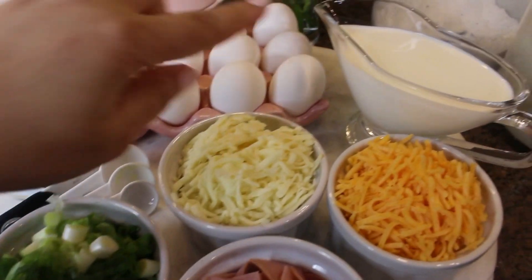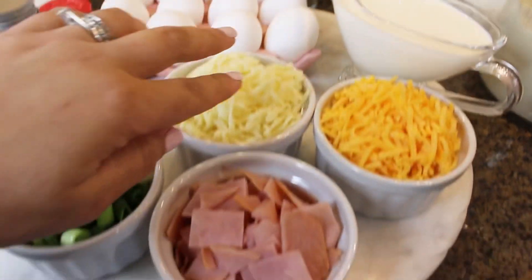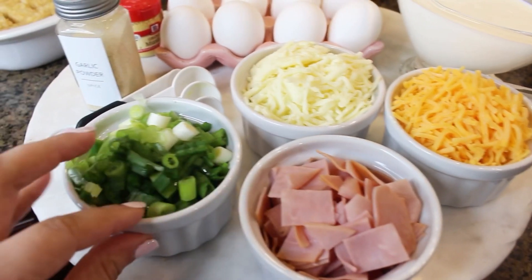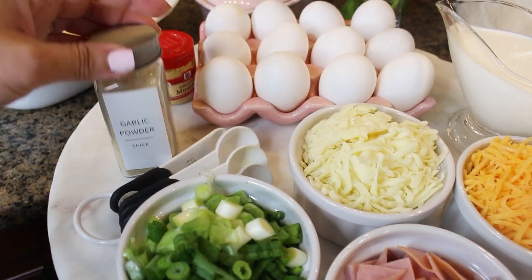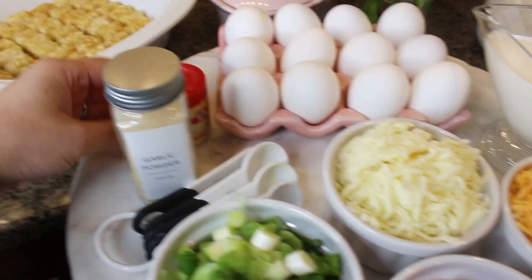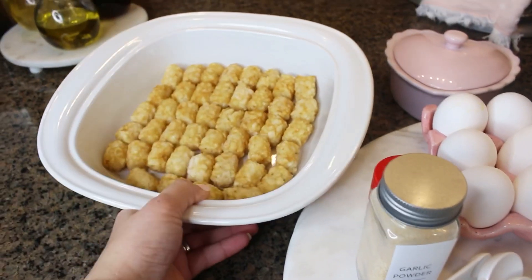So here we have nine eggs, one cup of half and half, one cup of cheddar mozzarella, a cup of diced honey ham, our scallions, garlic powder, ground mustard, our hash browns — I'm using tater tots — salt and pepper.